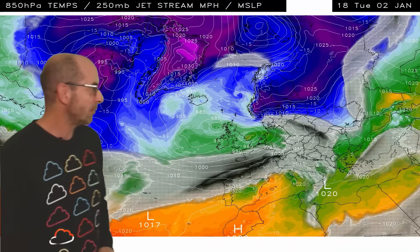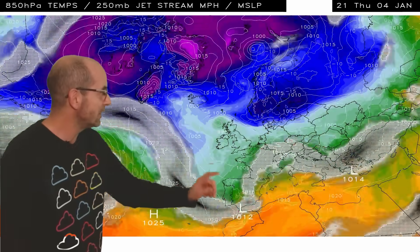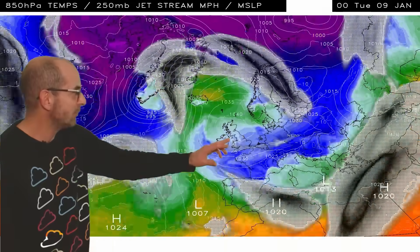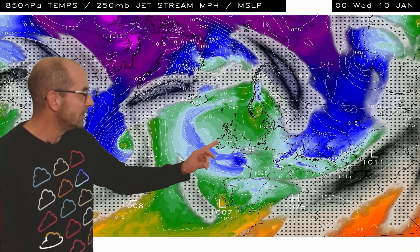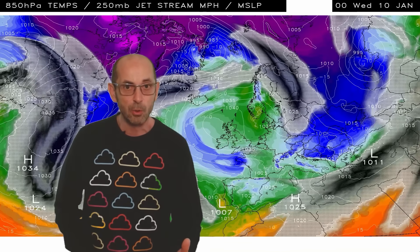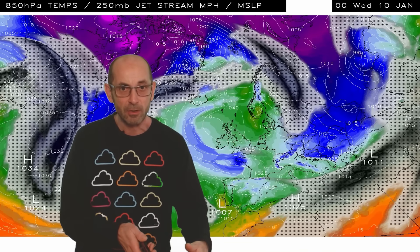Here's the upper air temperature and jet stream sequence. The jet stream is there to begin with to the south of the UK, and what we see for a time is colder air being pulled in from the east and northeast. But then high pressure becomes dominant towards the end of the first week. Upper air temperatures are actually recovering by this point — the blues have been replaced with greens — but it will probably be staying cold down at the surface under calm and dry conditions.